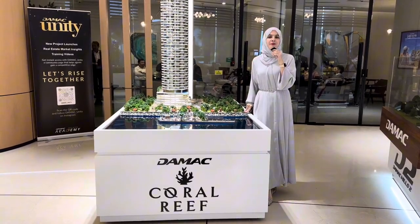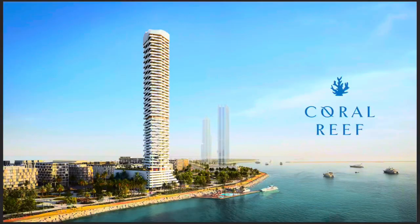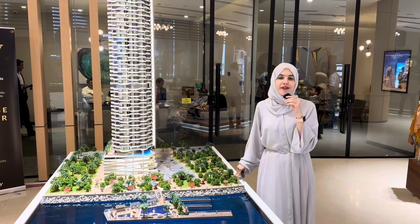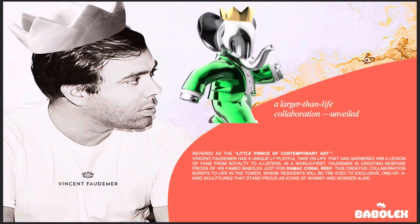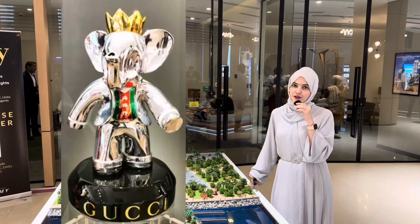Hello guys and welcome back. I'm in the Mac office and I'd like to talk to you about their latest launch. This is Coral Reef. Coral Reef is collaborated with Babulex, which is owned by Vincent Laudemore. Vincent Laudemore is a world-known contemporary artist who has done very good work, and they have also collaborated with well-known brands such as Gucci.